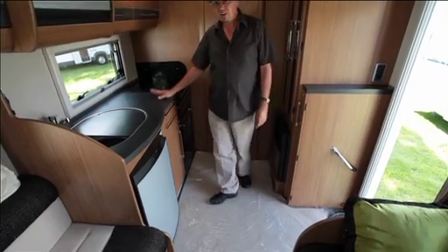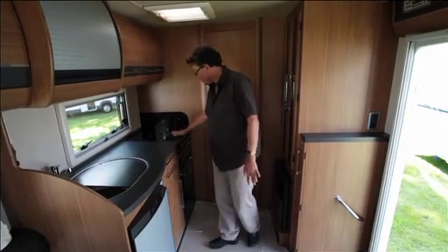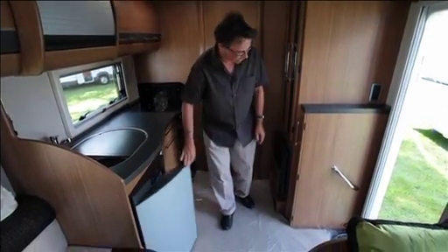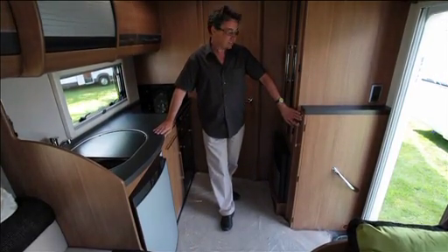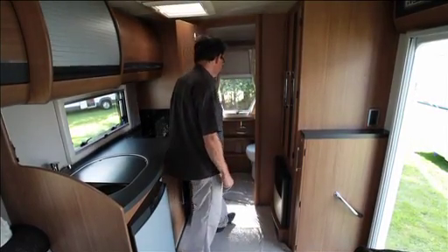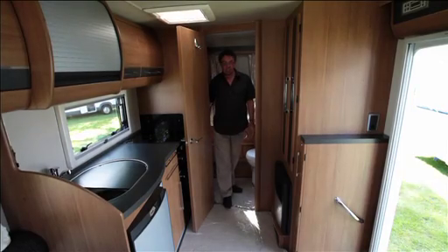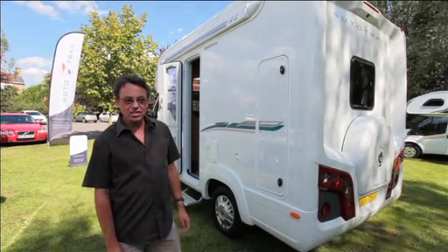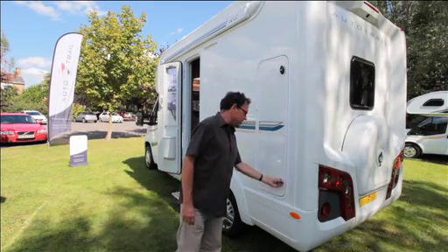At the back you've got a surprisingly decent kitchen for such a small vehicle. Plenty of worktop, full cooker with a mains hot plate, reasonable sized fridge, the latest style. Table storage is separately accounted for here and then going through, this is the style feature for such a small vehicle: you've got a proper full-width end washroom with a separate shower. Storage space is always an issue in a small motorhome and Autotrail have addressed this in the RS with this neat external locker here.